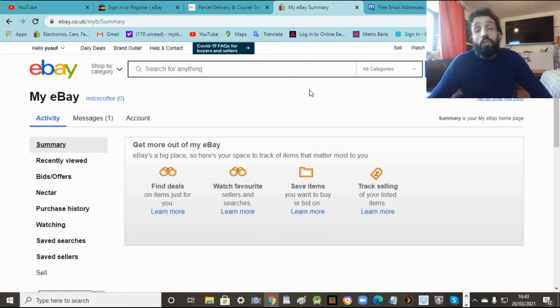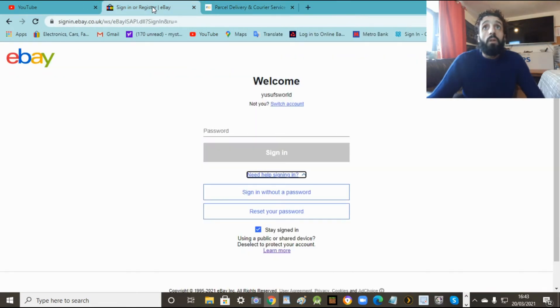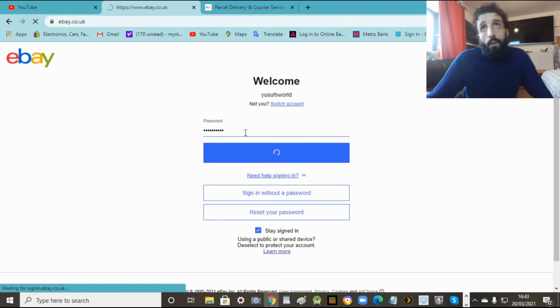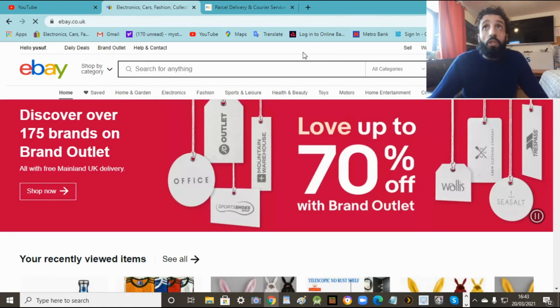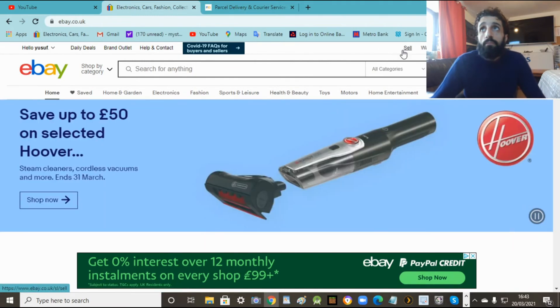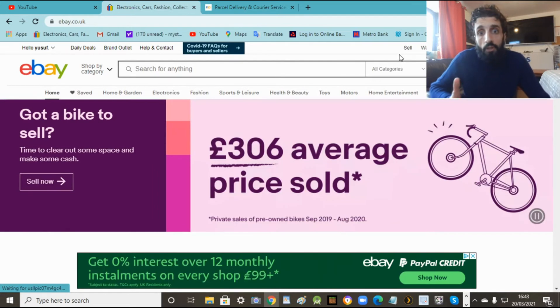So that's how easy it is to set up an eBay account. Now what I'm going to do is show you how to sell stuff. I'm going to go to my account now to show you how to sell stuff easily. You've got two ways: there's auction and there's a fixed price. I'm going to tell you all about this. The sell button is here, just press that.